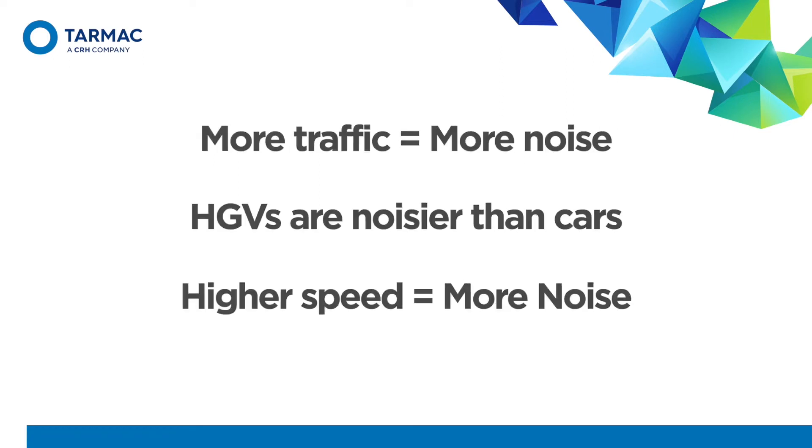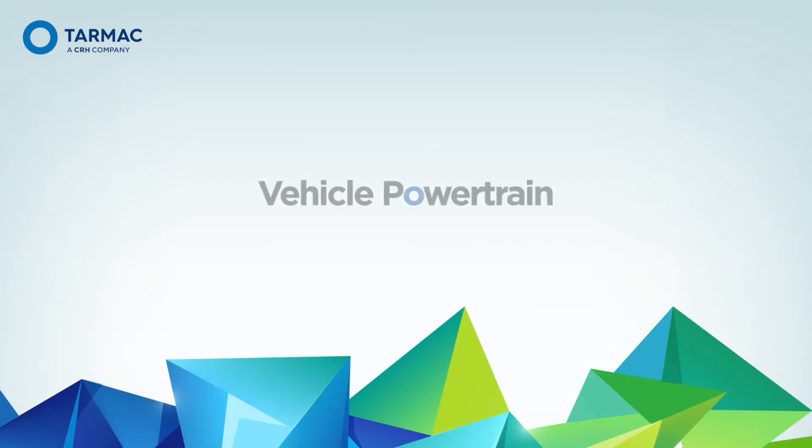The first element of road noise is the vehicle powertrain, sometimes referred to as propulsion noise. This comes from engines, gearboxes, and axles — basically anything mechanical in the vehicle — and this is linked to the speed of the engine, not necessarily the speed of the vehicle.